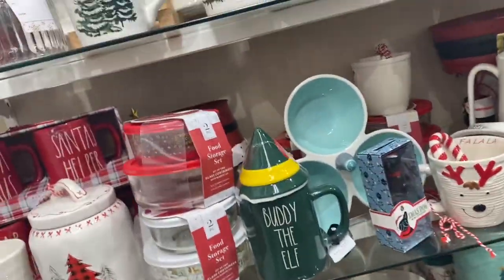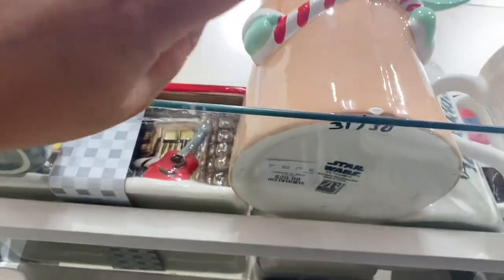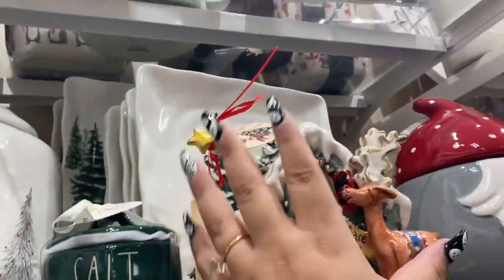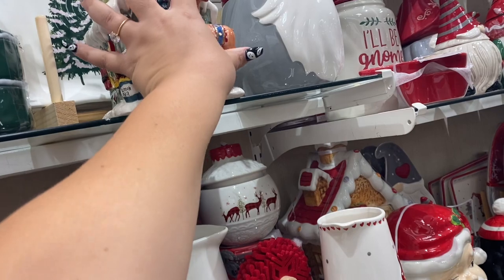I'm back in the Christmas section. Here's Yoda — but he's chipped — he's a cookie jar and he's $30, but he's big. And these cute houses — there are so many styles. $20. I love everything — everything is beautiful!